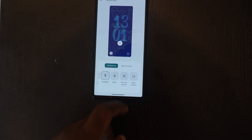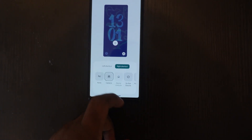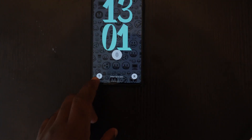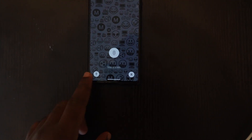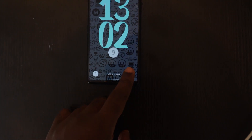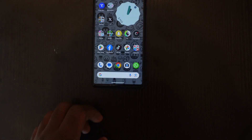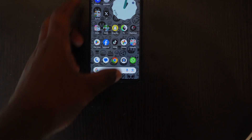Scrolling through the shortcuts menu, you can choose options for the right and left sides. Available shortcuts include Camera, Device Control, Do Not Disturb, Flashlight, Mute, QR Codes, and many more. Pick the ones you want, customize them, and when you lock your screen you'll find these shortcuts right below your fingerprint scanner.